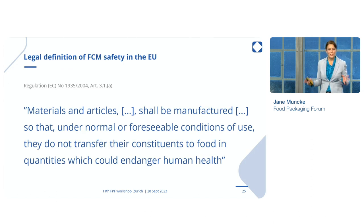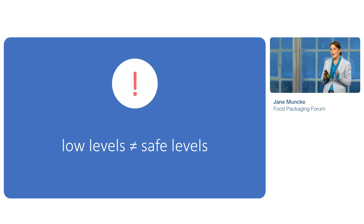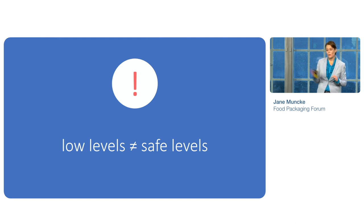Let's come back to our Article 3. I hope I could show you that implementing this actually is not feasible right now. And I know that the EU is in discussions right now for revising this regulation. I think it's time to bring food contact material regulation into the 21st century, to align it with what we know in terms of the science — that low levels of chemicals migrating from food contact materials cannot be automatically assumed to be safe. And I really do hope that Article 3 will be revised to reflect that.